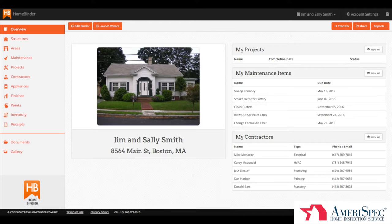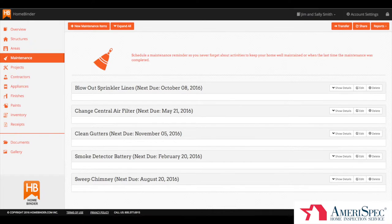Depending on your home inspector, the following may apply. First, most inspectors will be setting you up with an automated home maintenance schedule regarding critical maintenance tasks that apply to your home, such as sweeping the chimney, changing your central air filter, or perhaps blowing out sprinkler lines. You may change the settings in the future if you'd like.